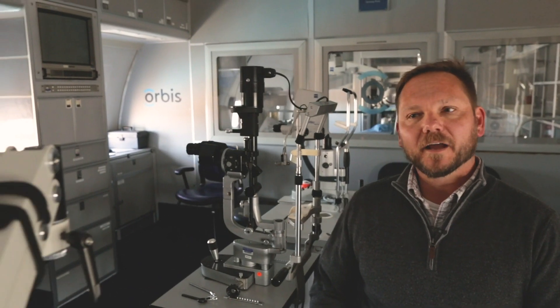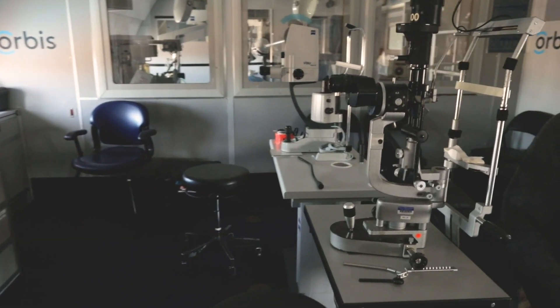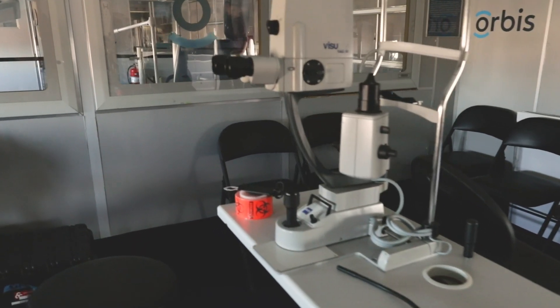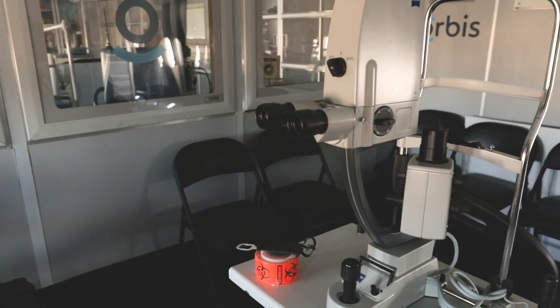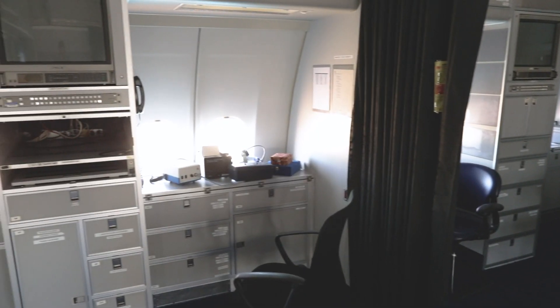Here we are in the eye exam room. You'll see any kind of equipment that you would see when you go to your own eye doctor. In this room, the patients would come in and have their eyes examined, and they would make the decisions of what kind of eye surgery would be needed for them to have better eyesight.